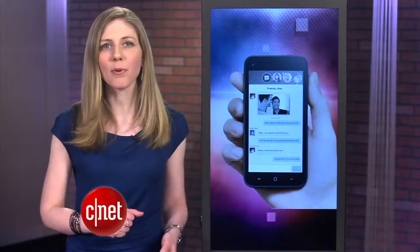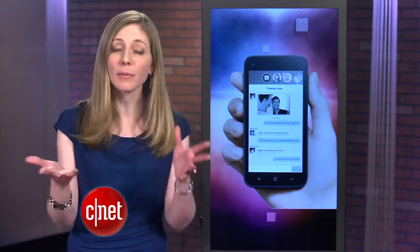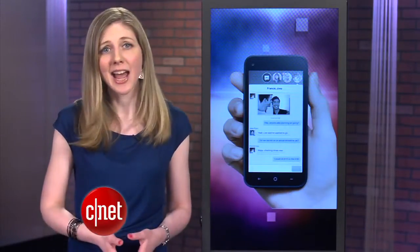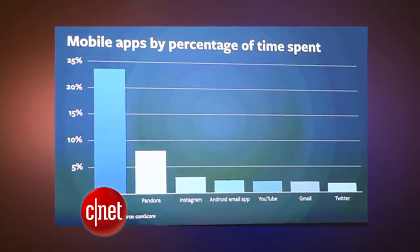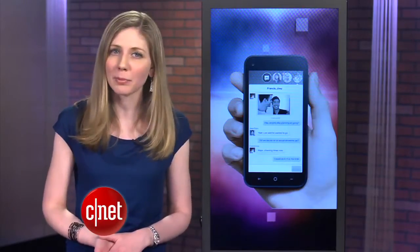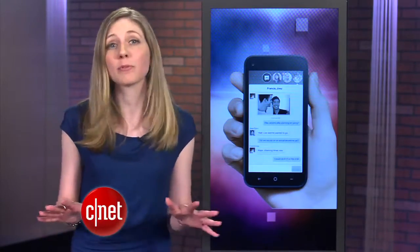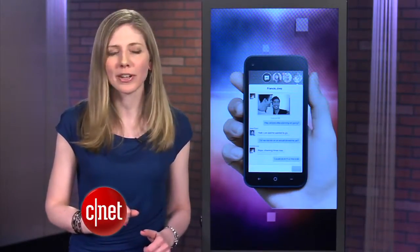This seems like a program you want if Facebook is your only social network that you obsess over, and for many people that is the case. A recent study says smartphone users are on Facebook three times longer than on other apps. When it comes out April 12th, those with a compatible phone can also just try it once before committing to a complete switchover, and it'll come to tablets over the next several months.